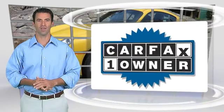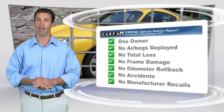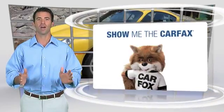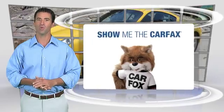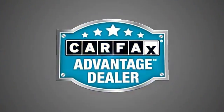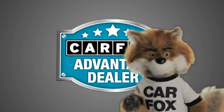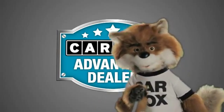This is a one-owner vehicle with the Carfax Vehicle History Report. Be sure to find a complimentary copy of this report online or contact the dealership. This vehicle qualifies for the Carfax Buy Back Guarantee. Just say show me the Carfax at Jaguar Land Rover Anaheim Hills, a Carfax Advantage dealer.